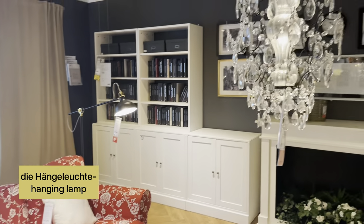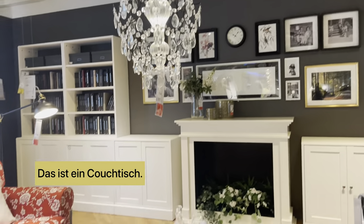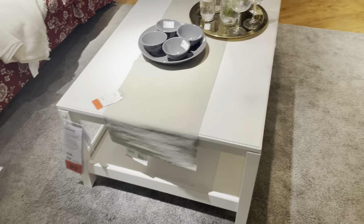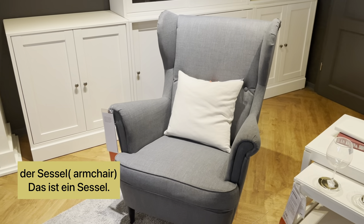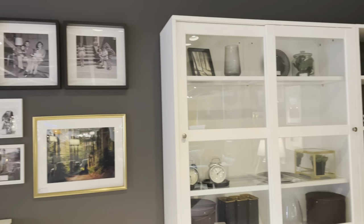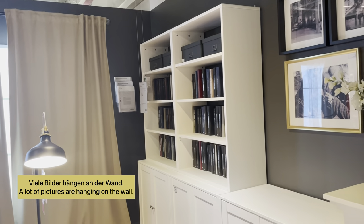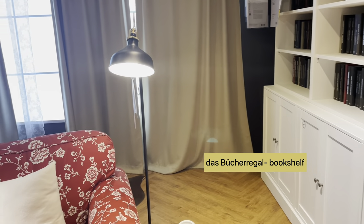Now we are in the Wohnzimmer. Das ist eine Hängelampe — a hanging lamp. Das ist ein Tisch — a table. Das ist ein Sessel — a Sessel is an armchair, it's not a sofa. Here we see a lot of pictures on the wall and we can say 'viele Bilder hängen an der Wand'.